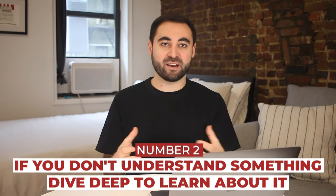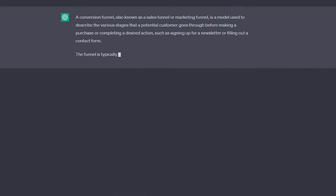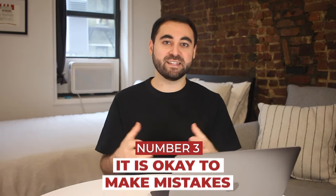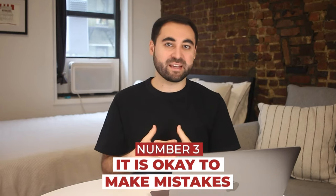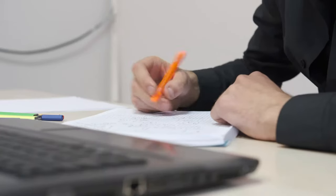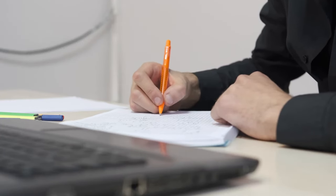Number two is that if you don't understand something that comes up, dive really deep into learning about it. If your team starts talking about a conversion funnel and you don't know what that is, jump onto Google or ChatGPT for an explanation — there are plenty of resources online to help you learn. Number three is that you should learn to be okay with making mistakes. You will inevitably make them as an APM and that is totally normal and to be expected. Own up to them and acknowledge to your team that you're still learning. If you make a mistake, consider writing it down so you can remember it for the future and not make the same mistake twice.